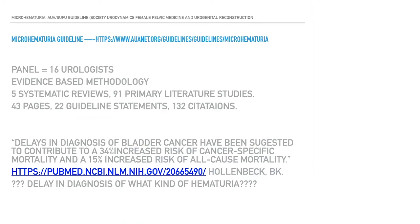The new AUA microhematuria guideline, co-released with SUFU (Society of Urodynamics and Female Pelvic Medicine and Urogenital Reconstruction), is available online. It was written by a panel of 16 urologists using evidence-based methodology, examining 5 systematic reviews and 91 primary literature studies — including the paper Ron and I wrote. The guideline is 43 pages, contains 22 guideline statements and 132 citations. I've read it twice and there are some interesting things in it, some of which I disagree with.